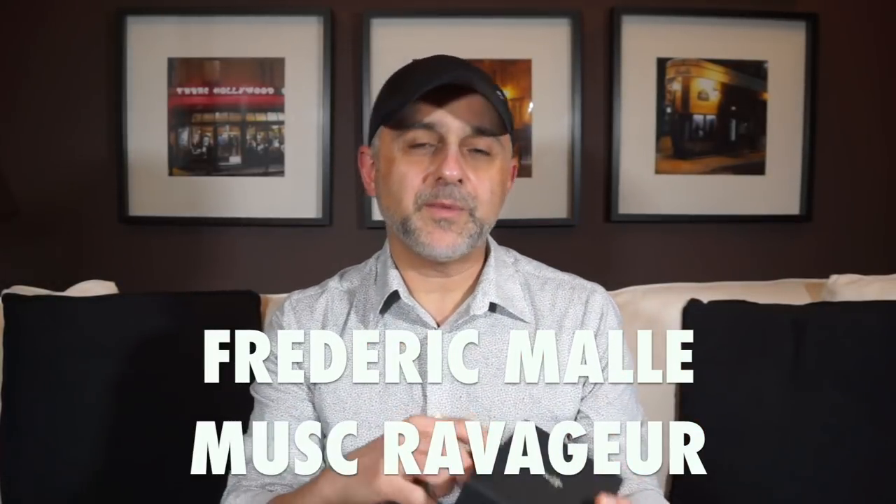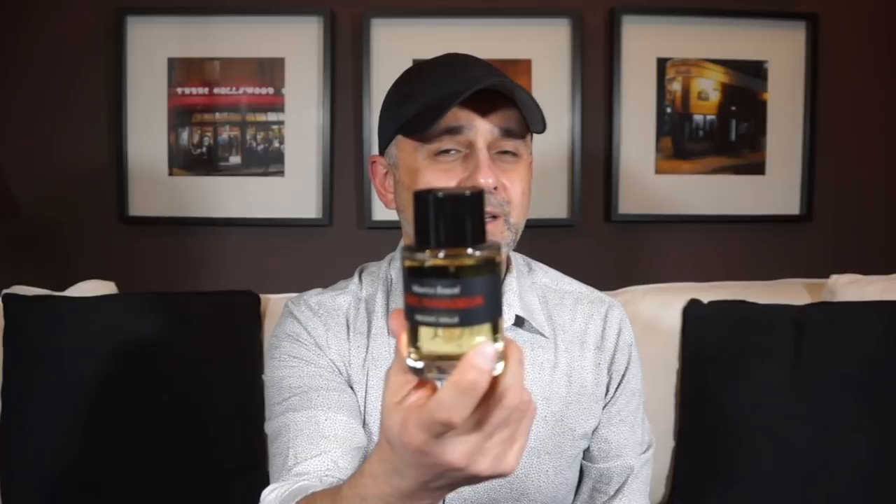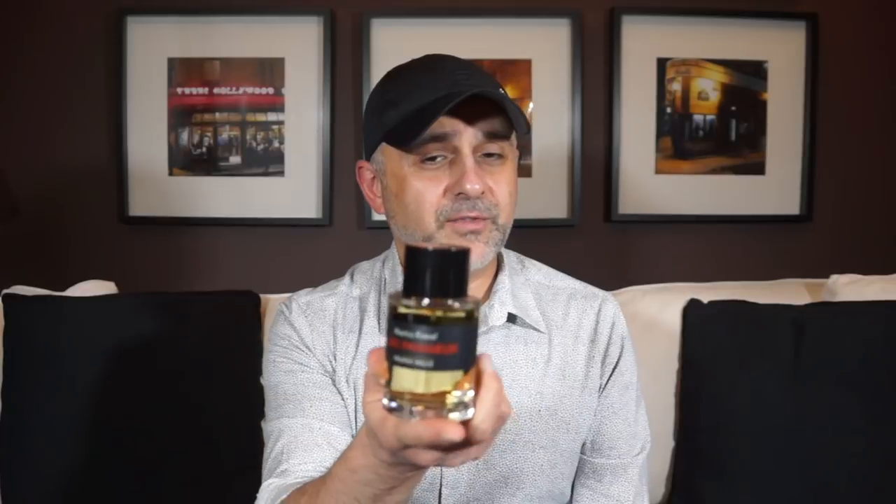I wanted to pick up a new bottle of Frédéric Malle's Musc Ravageur because I was all out. If you don't know Musc Ravageur, this is probably one of the best musks out there according to some people. I really like this musk because of how it has some slight gourmand-y, yummy kind of notes in it. It's a very unique creation by Maurice Roussel, with a slight caramel-y, chocolatey-ness to the musk — kind of bordering gourmand but not quite. I'm not sure it's as good as the original formulation pre-Frédéric Malle being acquired by Estée Lauder, but I think it's still pretty darn good. If you like musk fragrances, this is one of the best musks out there.